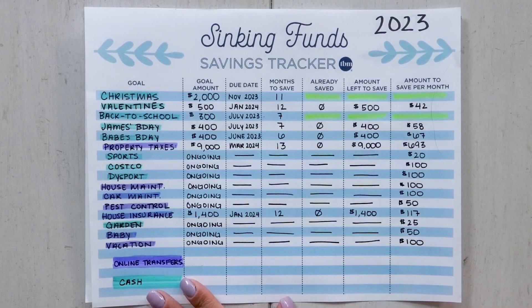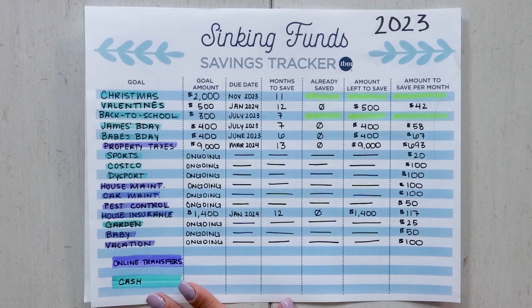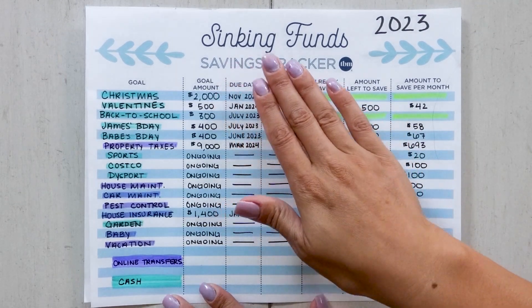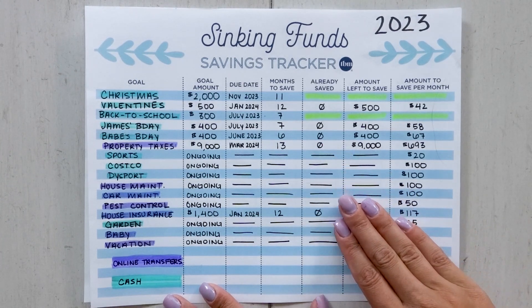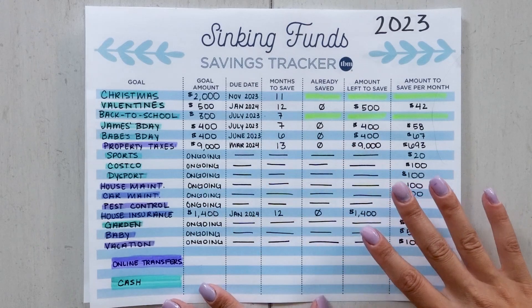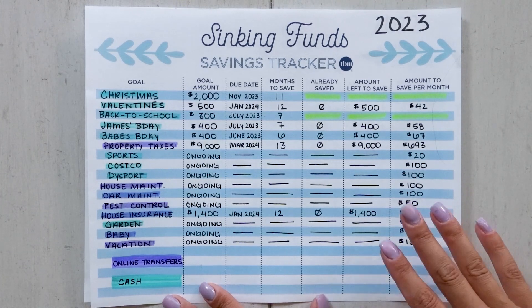Today I'm going to be going over this process with you, showing you my real savings goals and sinking funds for the new year in 2023. Let's start by looking at what exactly my savings goals and sinking fund goals are for 2023, and then we'll get into the process of how I arrived at this. This sinking funds savings tracker that you're seeing here is available in my free resource library.